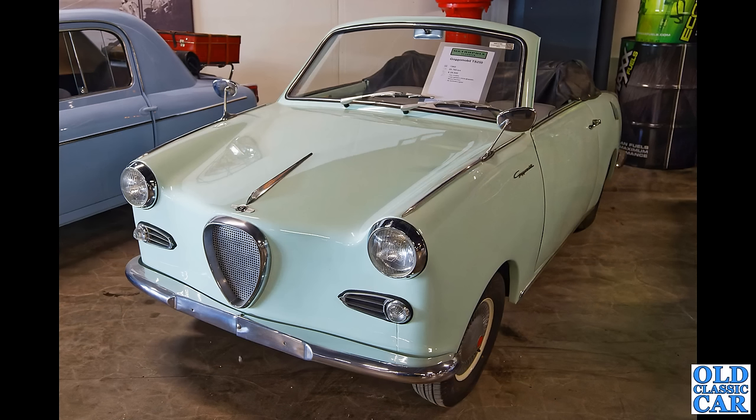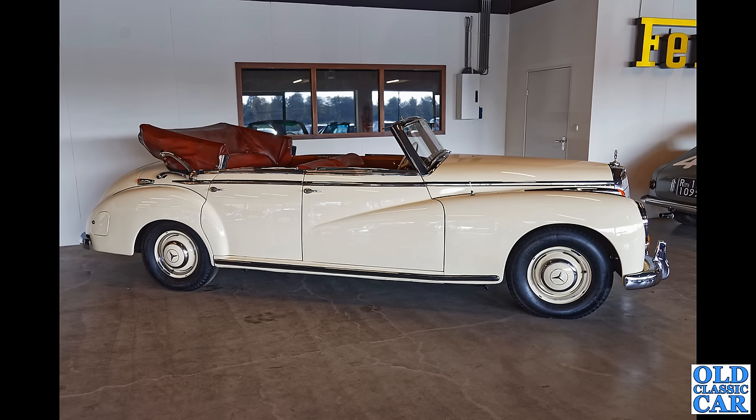We're back to Gogomobile — this is the TS250, the two-cylinder two-stroke powered car, producing around 13 brake horsepower and capable of 47 miles per hour if you're feeling brave enough. And a side-on view now of a magnificent Mercedes 300 Cabriolet of the early 1950s.